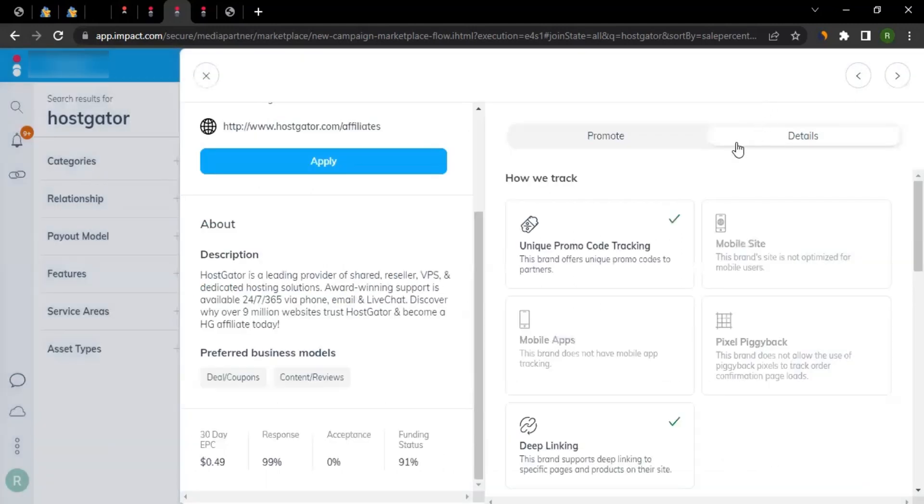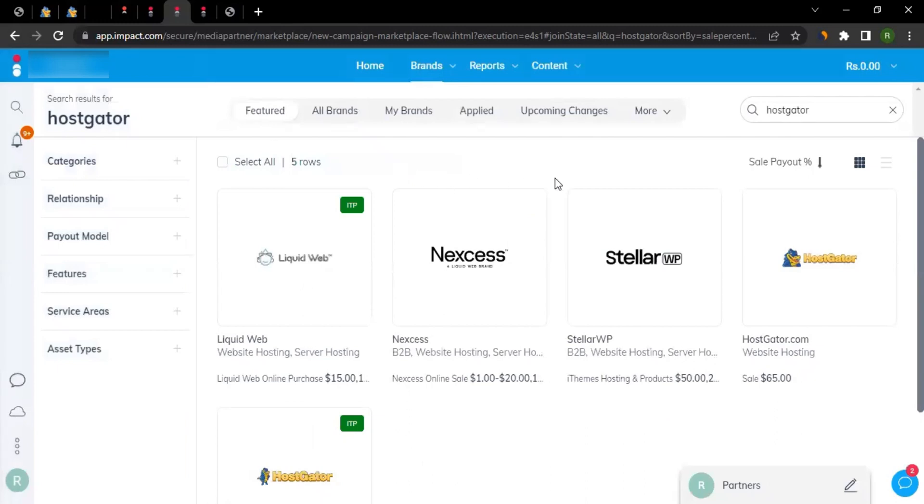Once approved, you can only promote HostGator on the channels you provided information for during registration — your website, blog, or social media. For social media promotion, check the terms carefully for any restrictions on platforms like Facebook or Twitter. If there's no clause prohibiting it, you're open to promote there, as long as that social media page was listed during registration.